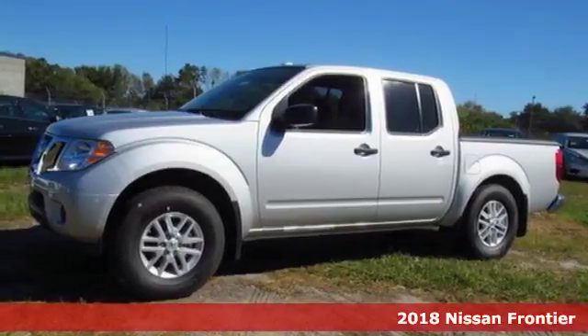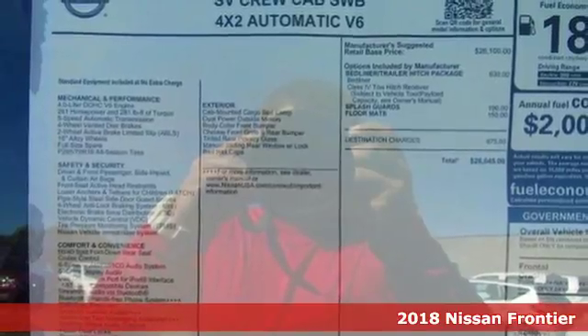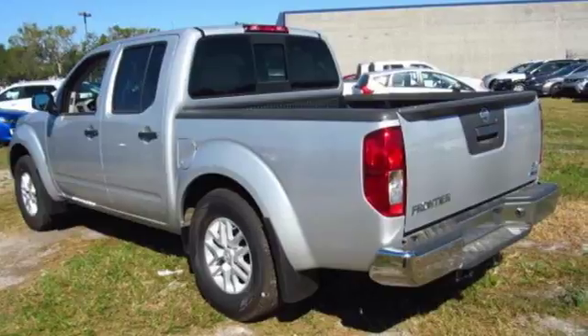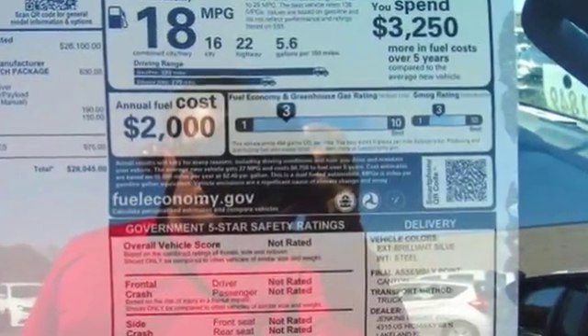Here's a 2018 Nissan Frontier. While the outdoors are great, they can also be tough. This Frontier works hard until you say when. The full-length box ladder frame ensures wherever you go, you're protected with rock-solid performance.